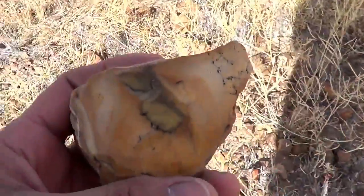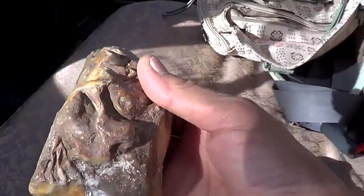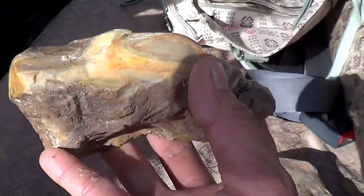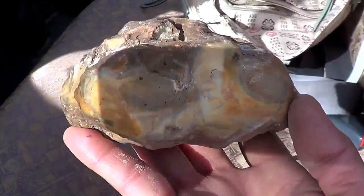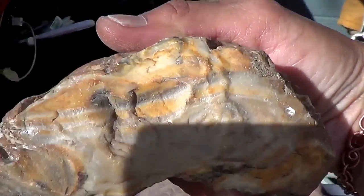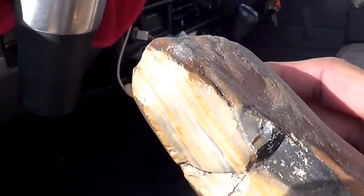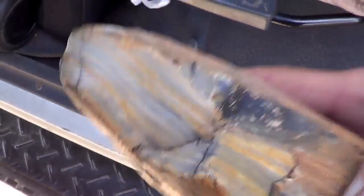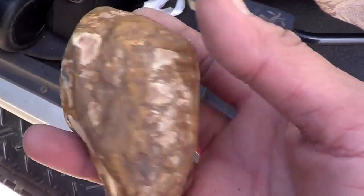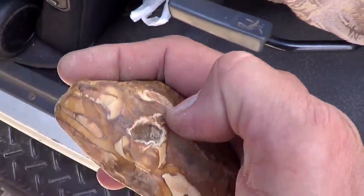Unless you smash them, you're not going to see what pattern you're going to get inside. So I prefer to collect something that has an unusual shape where I can already see patterns. And it depends on how you cut it — that would actually show some gorgeous patterns. Like this one here, you can already see the banding. That's beautiful banding, and that one's got a little geode on the side there. That's also an unusual shape, and you can see circles and patterns all through it.